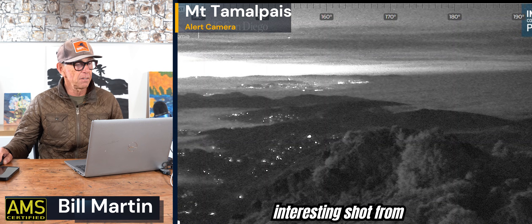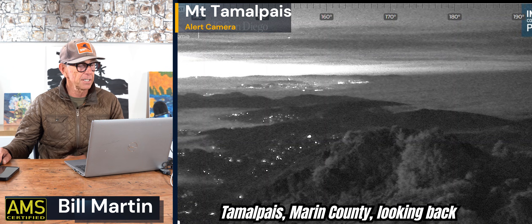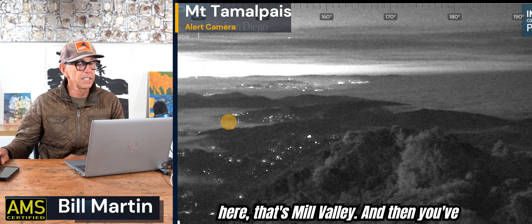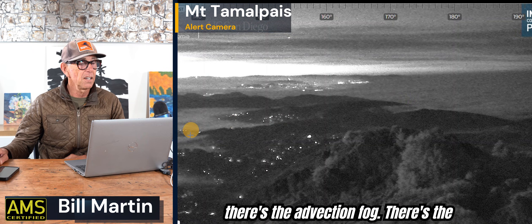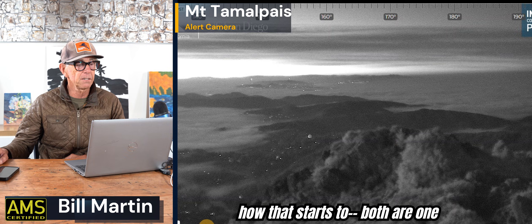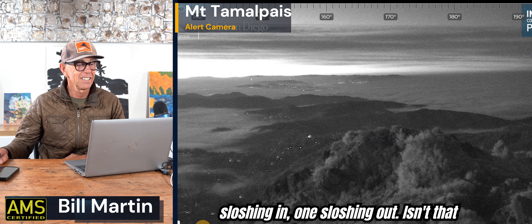I have an interesting shot from this morning. This is from Mount Tamalpais, Marin County, looking back towards San Francisco. What I want you to notice is the valley fog — that's Mill Valley — and then you've got coastal fog, or advection fog. There's the advection fog, there's the valley fog. Watch how they interact as I go through time here. See how they both are one sloshing in, one sloshing out. Isn't that interesting?